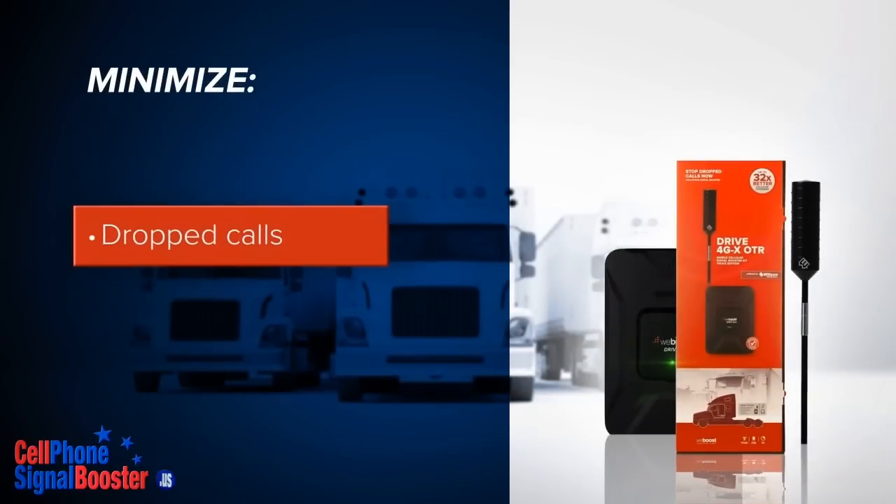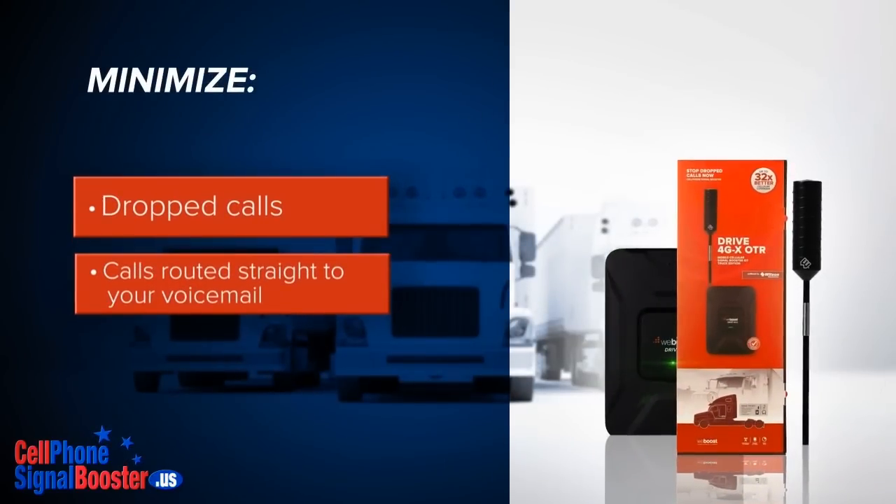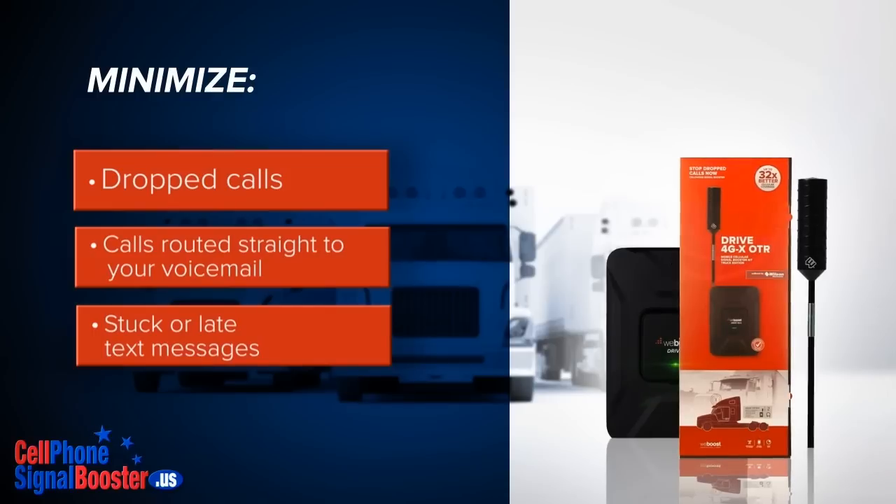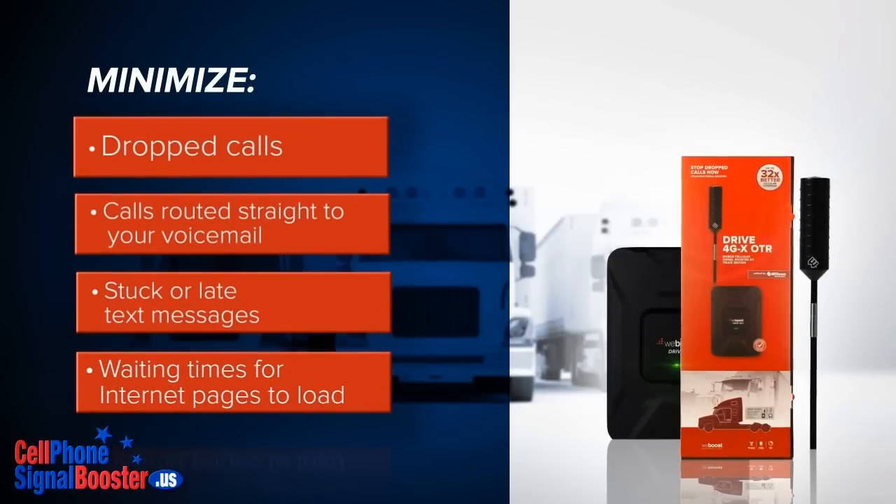Thereby minimizing dropped calls, calls routed straight to your voicemail while still available to accept calls, stuck or late text messages, and waiting times for internet pages to load.